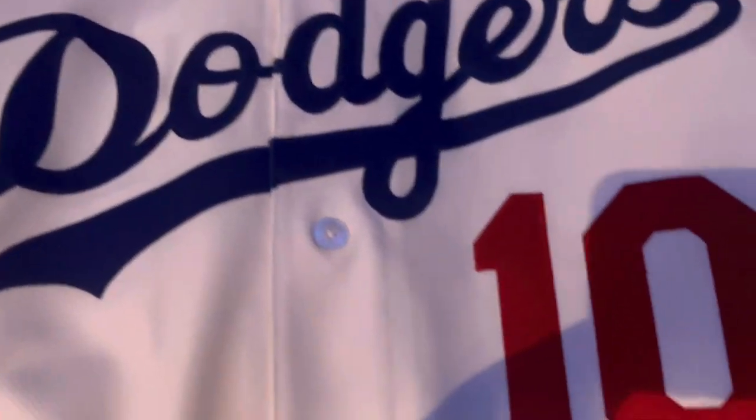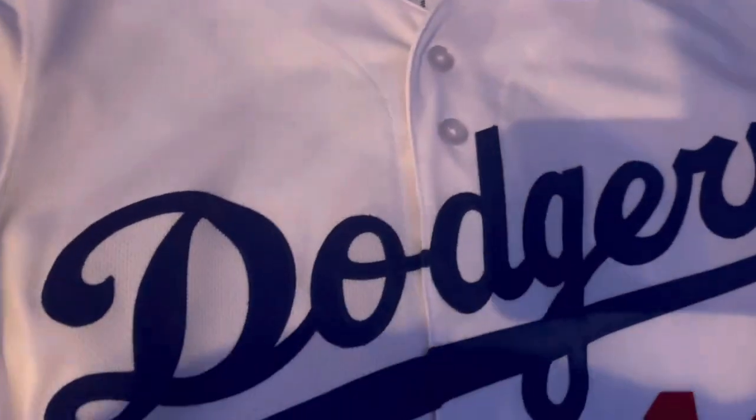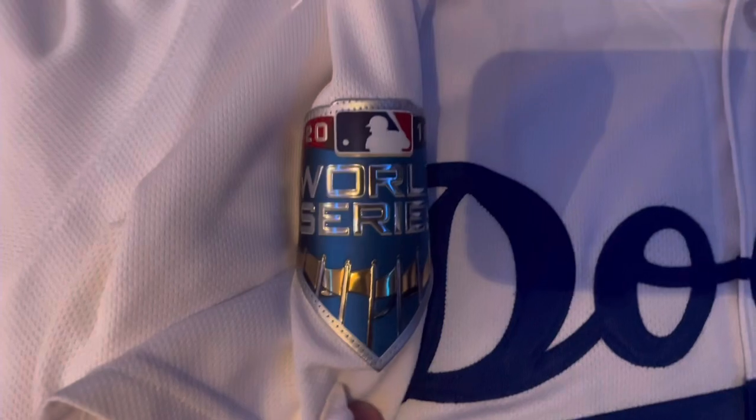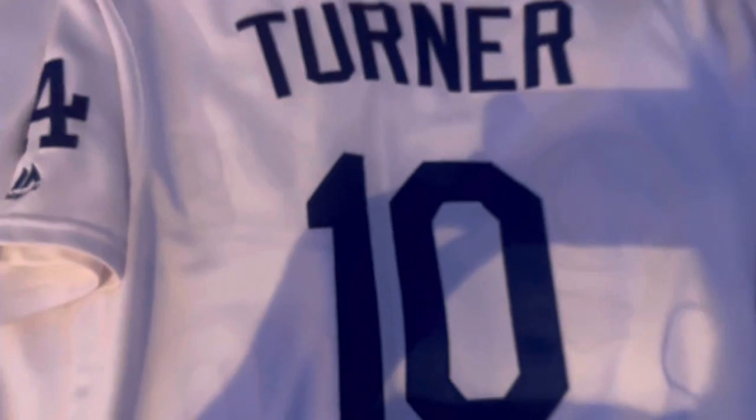Next up we got Dodger legend Justin Turner — I'm a big JT fan, he signed a glove for me. Got the 2018 World Series patch on the sleeve. I need to get more World Series patches — the 2020 World Series patch as well. JT on the back, all stitched down, authentic home white, beautiful jersey.